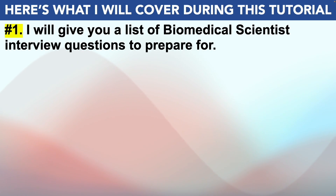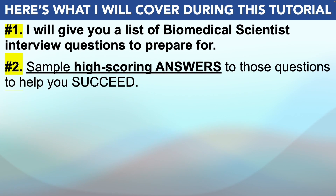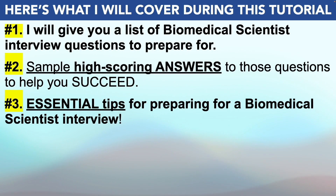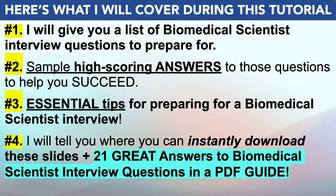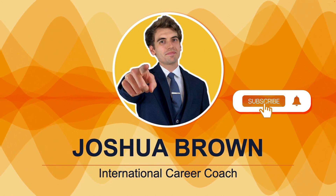To achieve that goal, this is what I'll cover. I'll start off by giving you a list of biomedical scientist interview questions that I strongly recommend you prepare for. I'll then provide you with example high-scoring answers to each question to help you succeed. Plus I'll also give you some essential tips for passing your biomedical scientist interview, before finally telling you how you can instantly download these slides plus 21 great answers to biomedical scientist interview questions in a PDF guide.